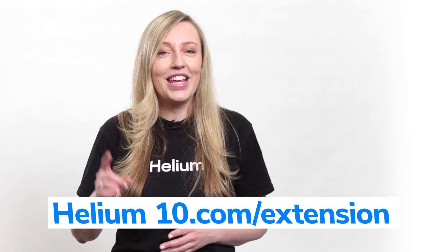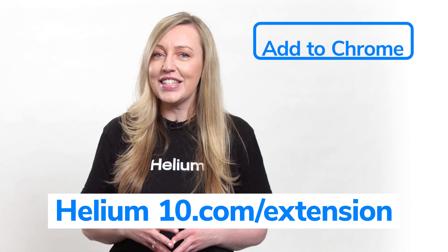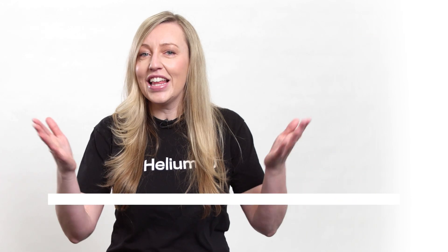Take advantage of this free offer now. All you have to do is go to Helium10.com/extension and hit download. It's that easy. Helium 10 — download the free Chrome extension today.